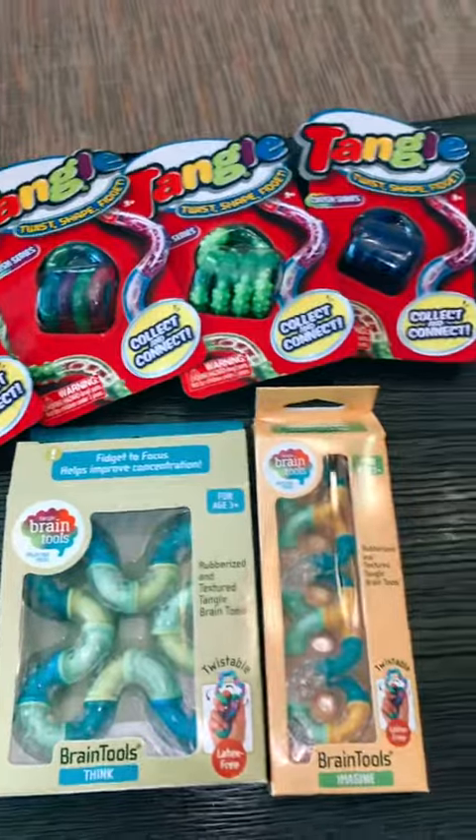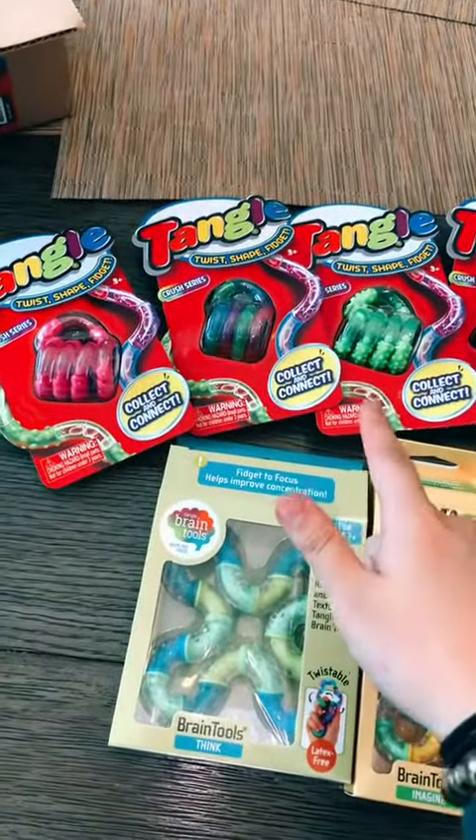Tangles by far are one of the best fidgets, so if you want to get yourself a Tangle, go shop the Tangle Creations website — link in bio.